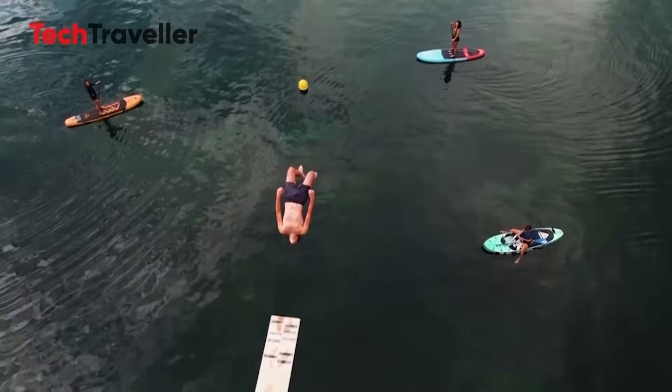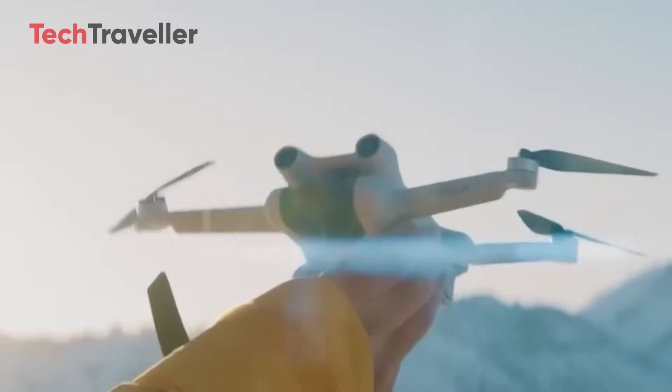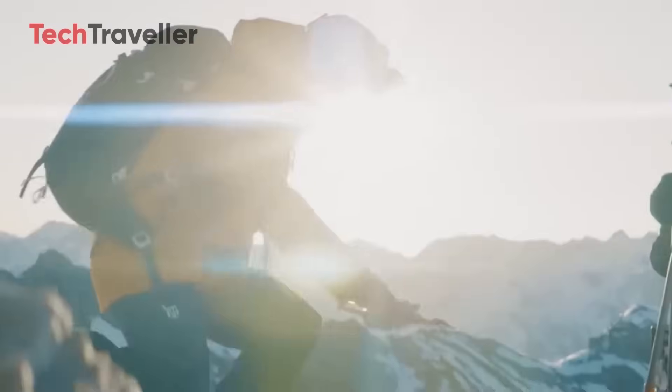The first flight, captured on the bustling streets of New Delhi, sent shockwaves across the drone community, building anticipation like never before.